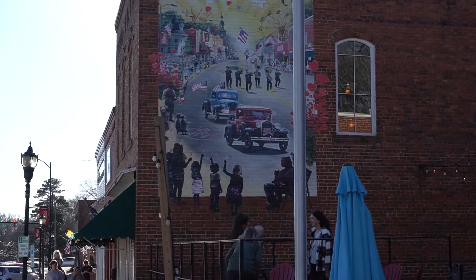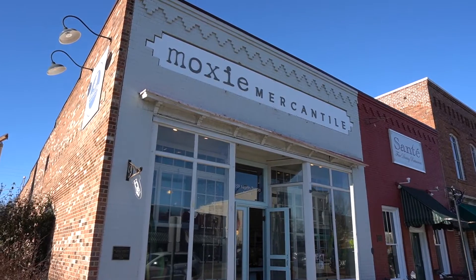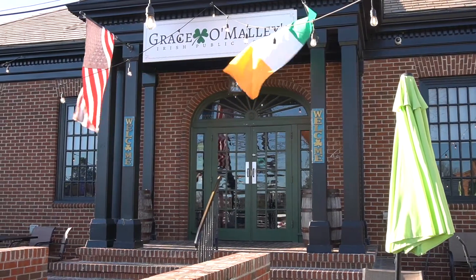The focal point of Matthews is its historic downtown district, where a handful of turn-of-the-century buildings have been preserved and now are occupied by quaint shops, restaurants, and offices. Ten of those buildings were listed on the National Register of Historic Places in 1996.